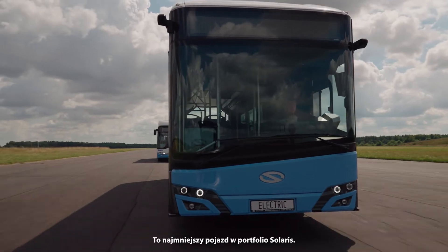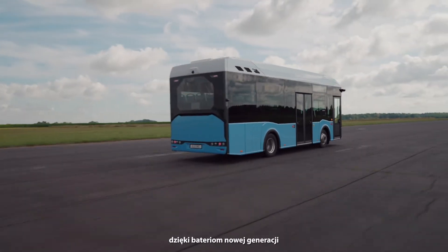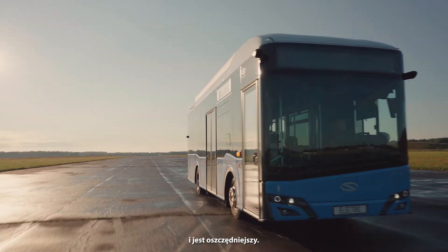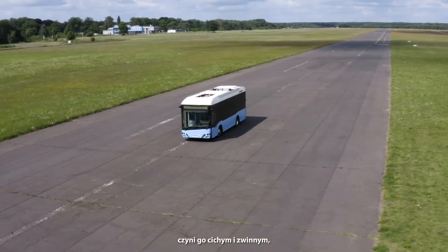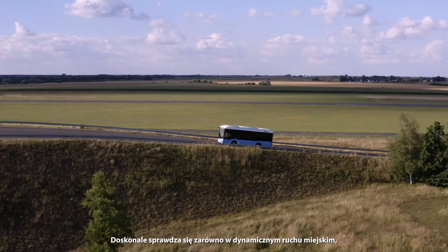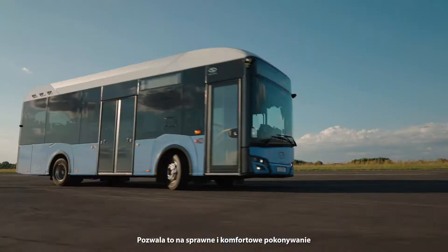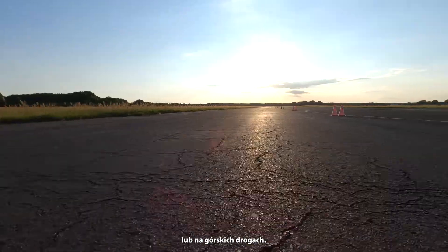It's the smallest Solaris vehicle in the range. It's also 100% electric, and thanks to its new generation batteries, its range is now extended, making it an even more economic option. The new design of the drive makes it quiet and agile, allowing it to perform perfectly in both dynamic city traffic and on steep climbs. The maneuverability is top notch, which is crucial while driving through narrow, tight turns in the city or on mountain roads.